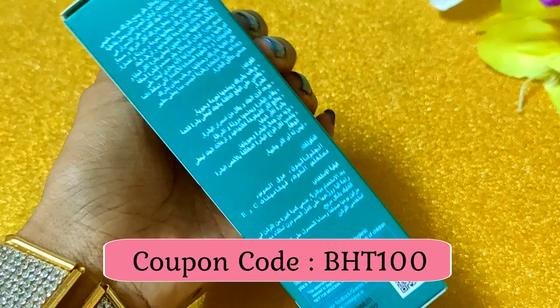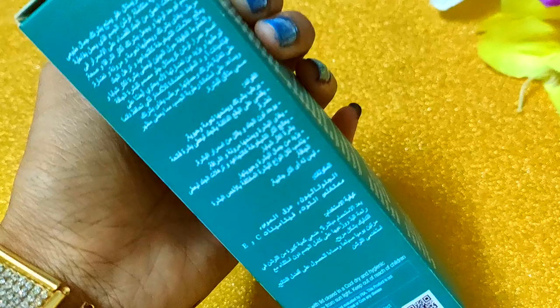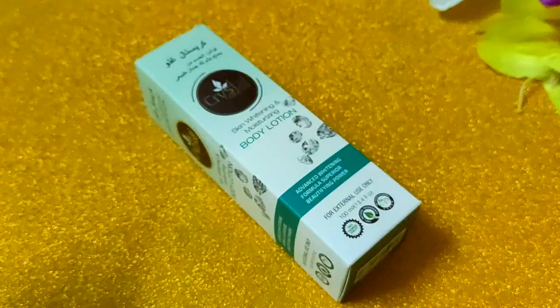If you want to get a 100 rupee discount, you can use the coupon code shown on screen to get that discount. The shelf life of this product is 2 years.